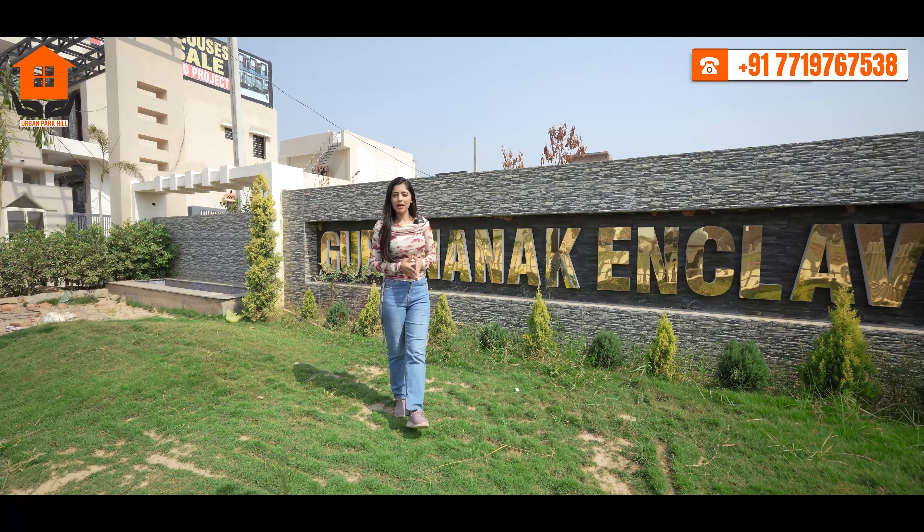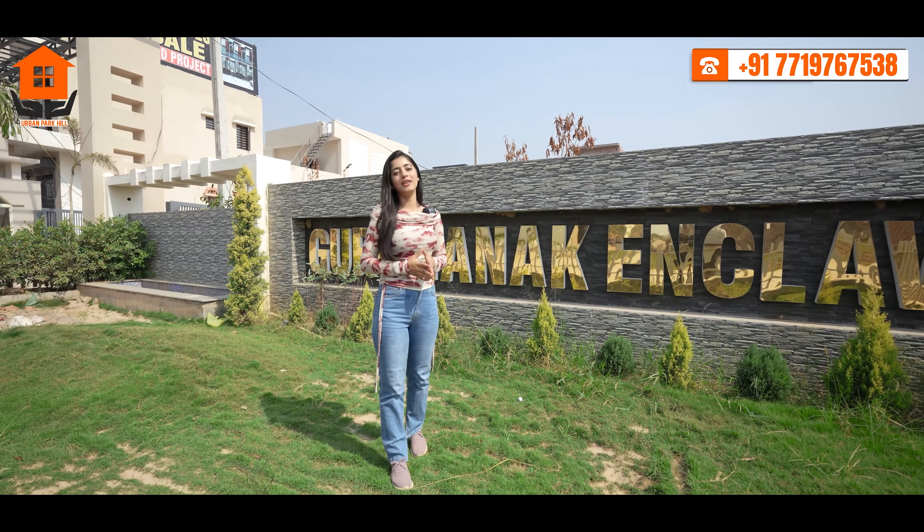Located in the prime location of Mohali, bang on Chandigarh-Ludhiana Highway near Chandigarh University.